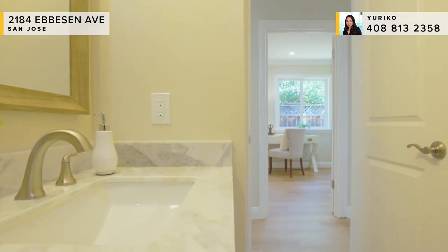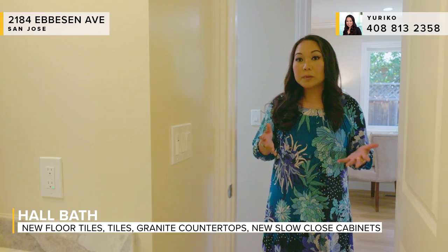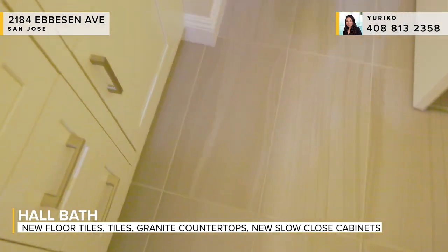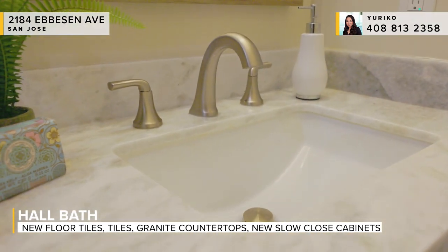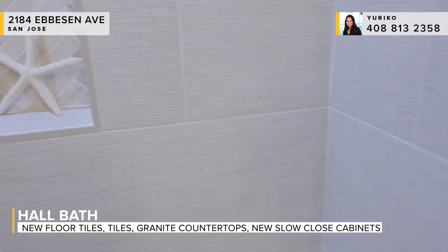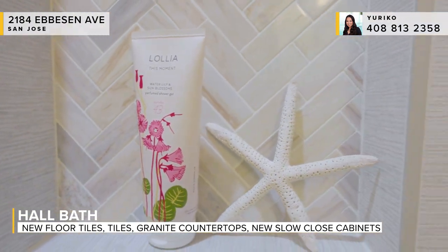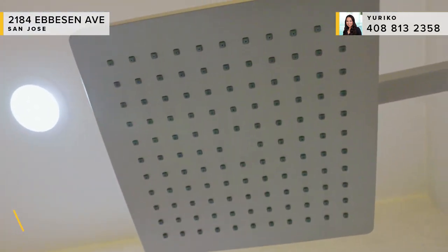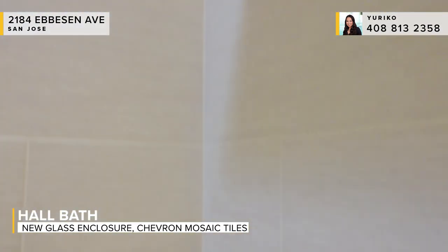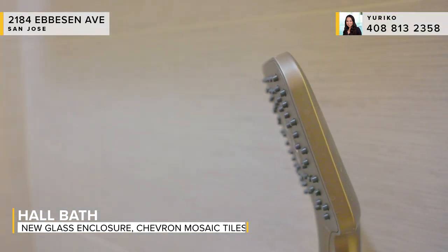Right across the hall from that bedroom, you have the hall bath that your guests would be using. It's been done beautifully — we've got brand new floor tiles, a granite countertop, and brand new slow-close cabinetry. This is the main tub for the home, and we've got a shower over tub configuration with both the rainfall and massage shower heads. We've got the recessed niche with an accent of chevron mosaic tiles.